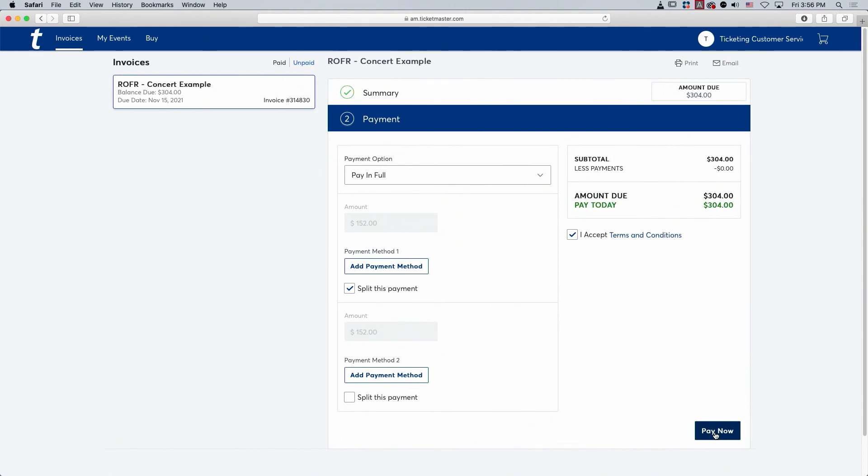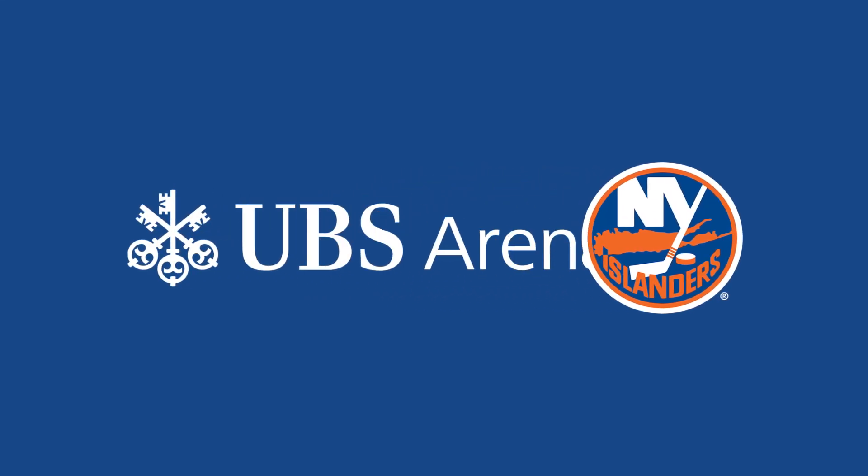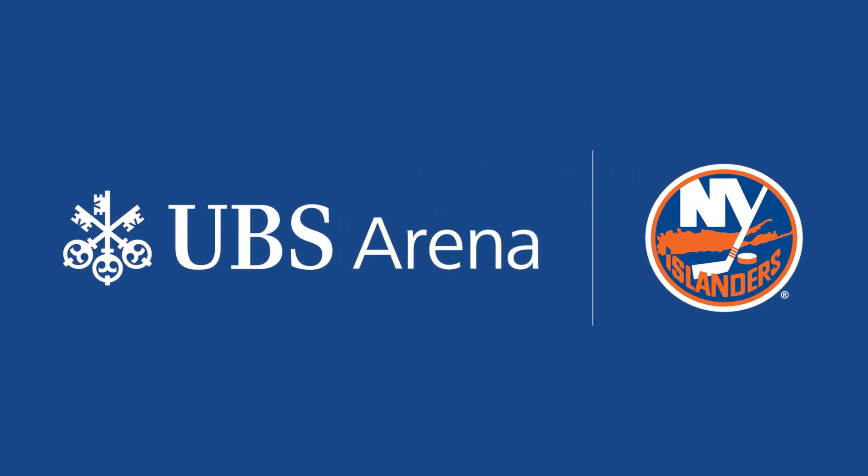You'll receive an email confirmation of your transaction. Thanks for checking out this tutorial, and thanks for being a part of the New York Islanders and UBS Arena family.